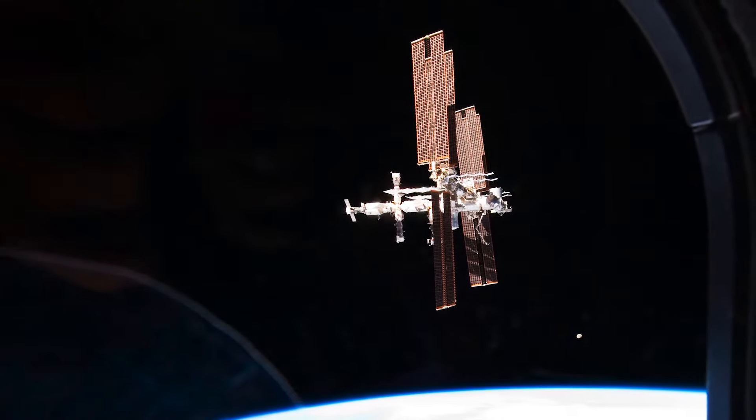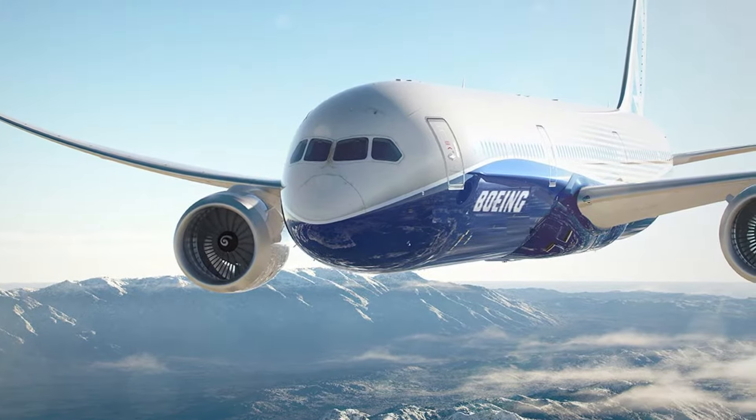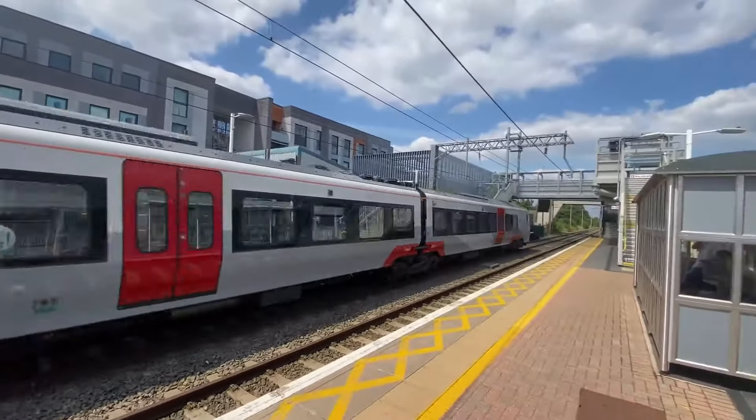In addition, we have some amazing projects in which our batteries are used. These include the International Space Station, Boeing 787 Dreamliner, flight simulators, submarines, trains, ferries — the list goes on.